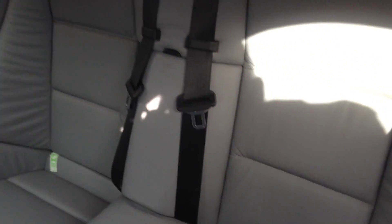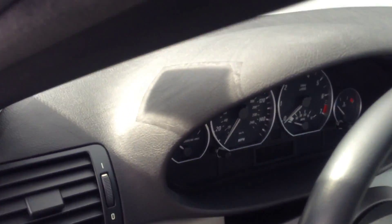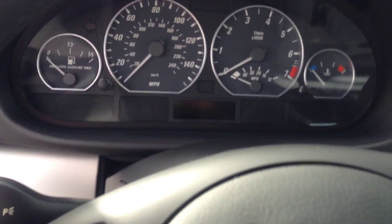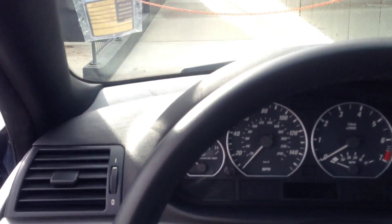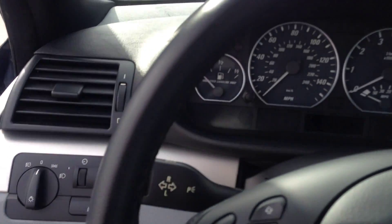The interior is very, very nice and in very good condition. It's a light gray interior. Even the back rows have no scratches or damages in the leather, so it's in a super nice condition for that age.